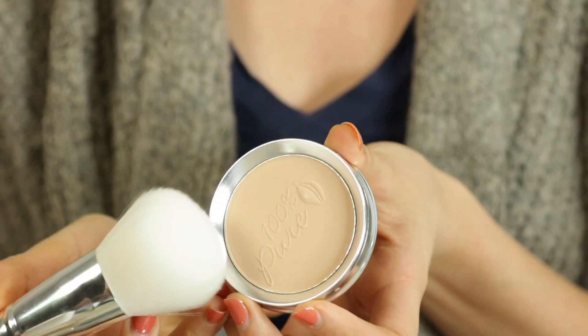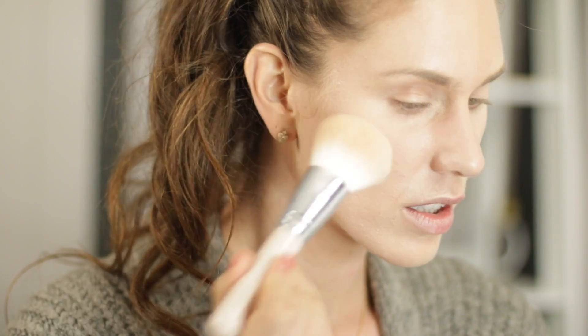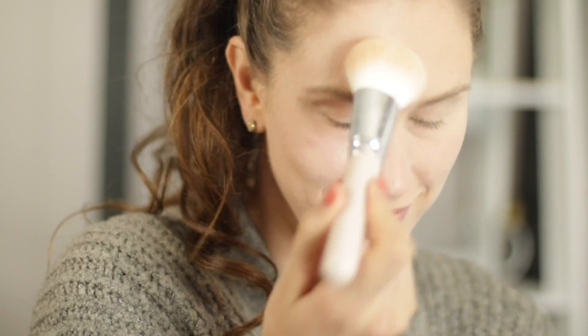A loose powder versus a pressed powder really doesn't have a major difference. Mainly, it's the ingredients that you want to look for. Some powders have more emollients or more oils in them, which means they will apply to the skin more evenly and smoothly and cover texture better. Yet some other powders tend to be a little bit drier and definitely made from a mineral base, and these are going to stick to fine baby hairs better and act more like a setting powder on top of the skin.